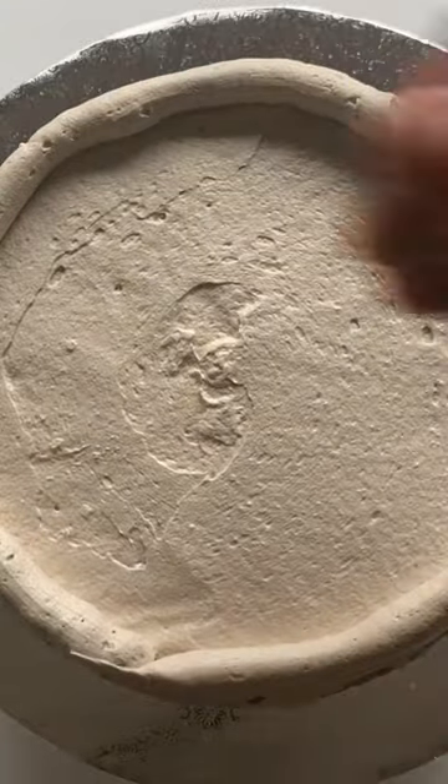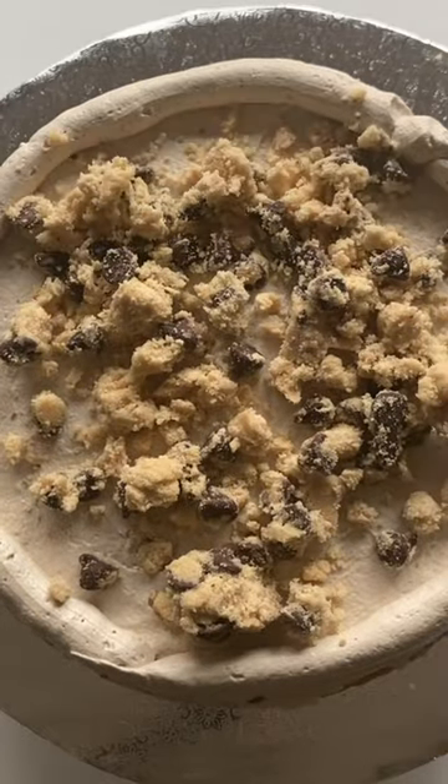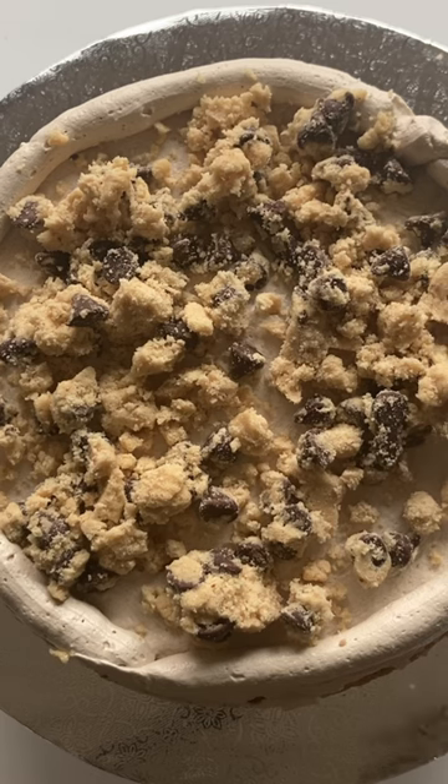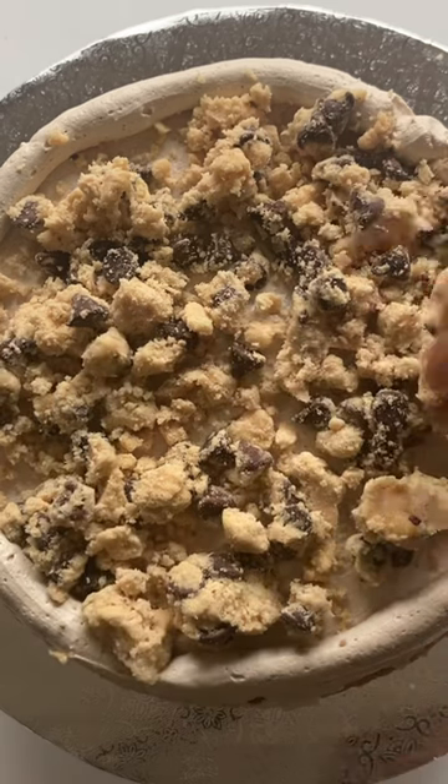And since my husband prefers pie over cake, I told him this better be good, and he better eat all of it. Are you a pie person, or are you a cake person? Let me know in the comments below.